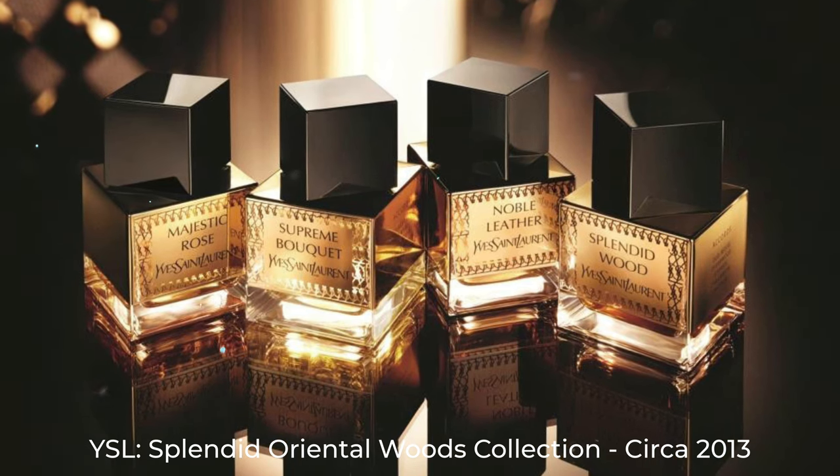Another one that fetches an incredible price and is one of my favorite YSL fragrances of all time is Noble Leather, released around 2013 — an incredible leather with saffron, dried fruits, vanilla, patchouli — absolutely out of this world. If you find this one, grab it; I'd pay up to $150 for a bottle. Also here is Cabochard — more of a floral leather with a nutty feel, a classic that's been reformulated in many concentrations.